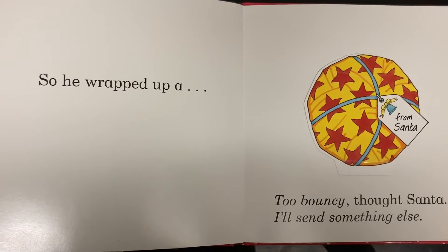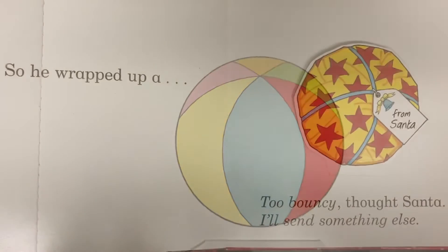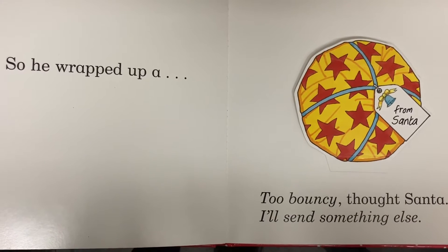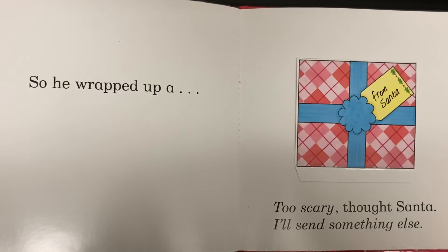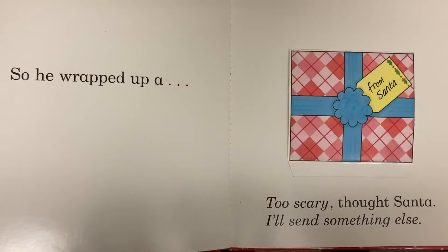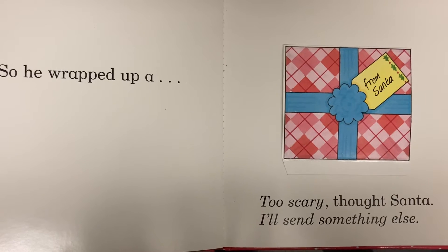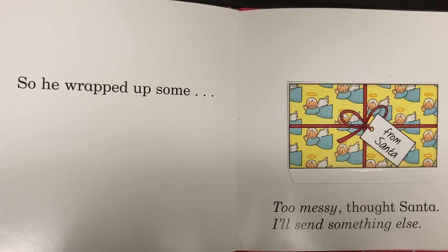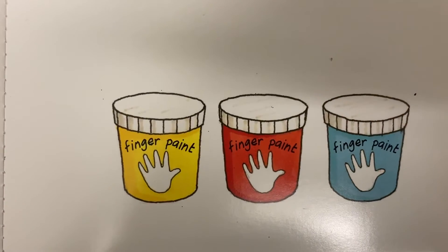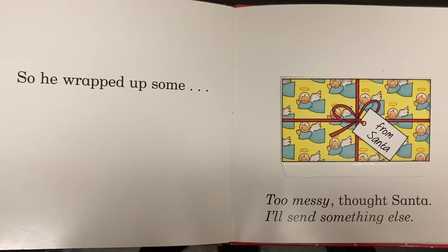So he wrapped up a ball — too bouncy, thought Santa, I'll send something else. So he wrapped up a mask — too scary, thought Santa, I'll send something else. So he wrapped up some finger paints — too messy, thought Santa, I'll send something else.